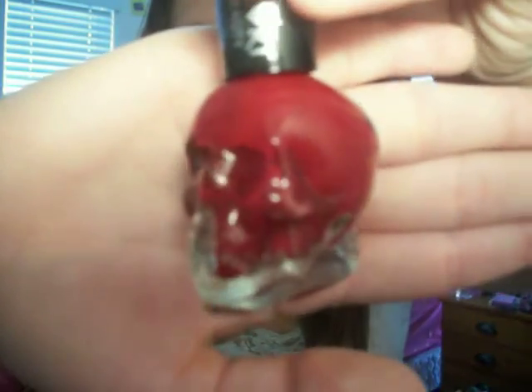Moving on to the non-beauty favorites. I have a nail polish, and I've been wearing this for the month of April. It's a red color. The name is Cherries. I got this from Hot Topic for $5. This is what it looks like — it's a skull. I know I showed this before in my other videos. I have it on my nails right now. I've been really liking this nail polish.